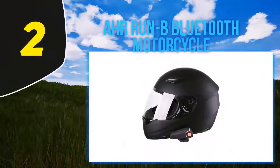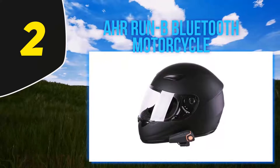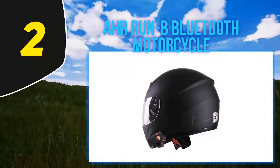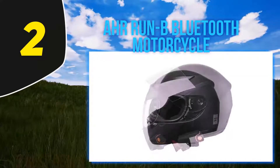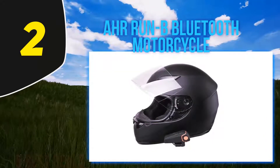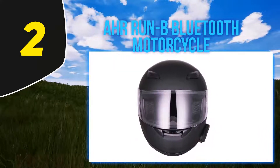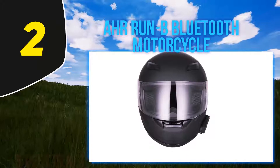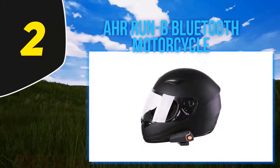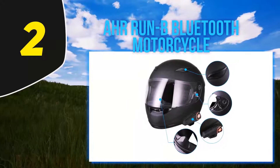Coming in at number 2: the R-RUN-B Bluetooth Motorcycle. It's no secret that helmets can be pricey, with costs ranging anywhere between $100 and $1,000. If you're shopping on a budget, you need to be careful when choosing a helmet that meets both safety standards and functional requirements. The R-RUN-B is an excellent option if you're on the hunt for a premium quality Bluetooth helmet that costs under a hundred bucks. This DOT-approved helmet comes with a motorcycle Bluetooth headset for hands-free communication while riding, or if you simply want to jam to your favorite tunes on the open road.